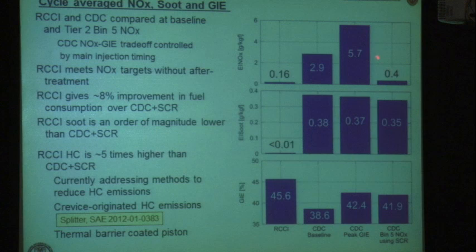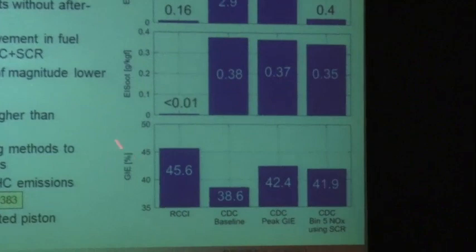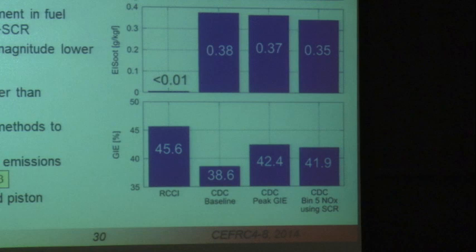Looking at gross indicated efficiency: the Euro 4 calibration averages around 38%, the Bin 5 calibration (blue) improves efficiency through better combustion phasing but requires DEF fluid, and RCCI (green) shows significant improvement over conventional diesel. The pressure rise rate for all RCCI modes is below 10 bar per degree, so all are considered suitable. The cycle-weighted summary shows RCCI has a weighted NOx number well below Tier 2 Bin 5 — achieved by conventional diesel combustion only with DEF fluid. RCCI gives roughly an 8% fuel efficiency improvement over conventional diesel when accounting for SCR fluid consumption, assuming SCR fluid costs the same as diesel fuel.